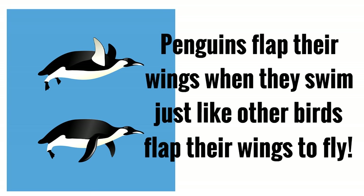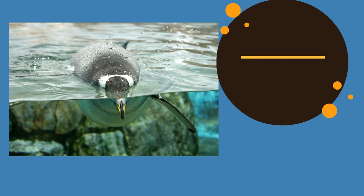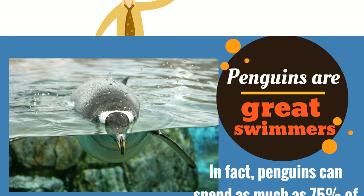It's amazing! Penguins are great swimmers. In fact, penguins can spend as much as 75% of their time in the water. Some penguins spend more time in the water than above ground on the surface.